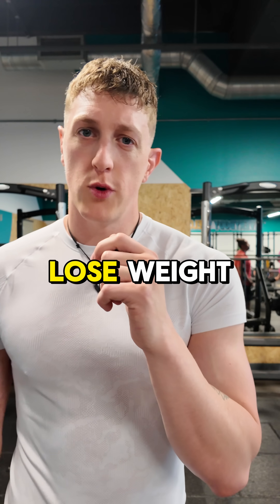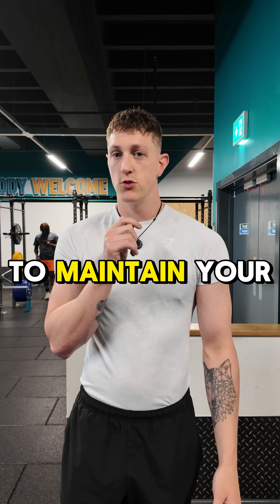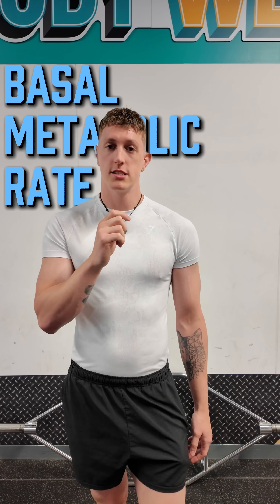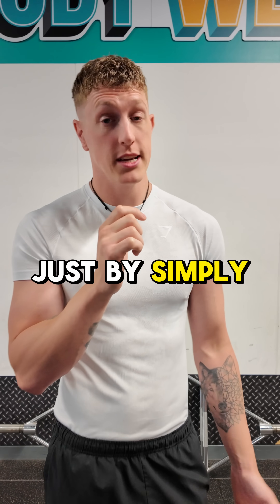How many calories do you need to eat to lose weight? You first need to establish how many calories you eat on a daily basis to maintain your current weight. We call this your BMR — basal metabolic rate — which is the amount of calories that you burn every single day just by simply existing.